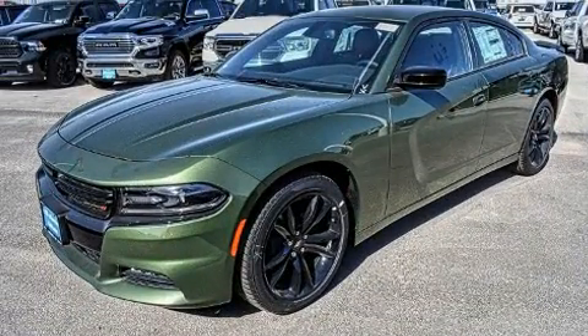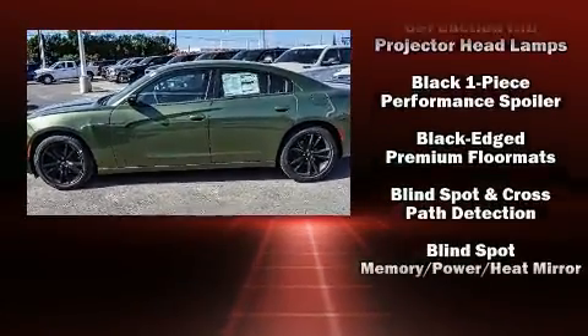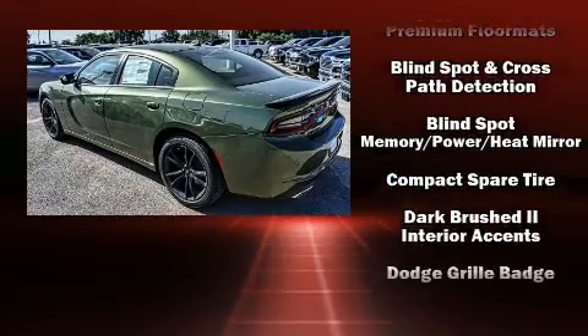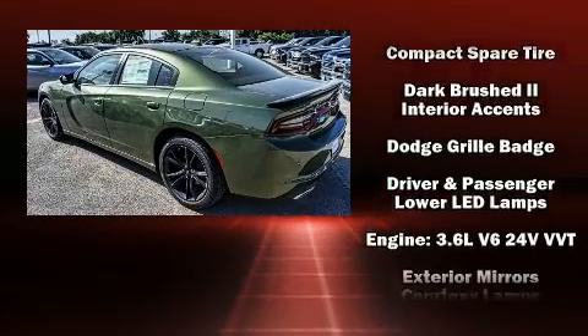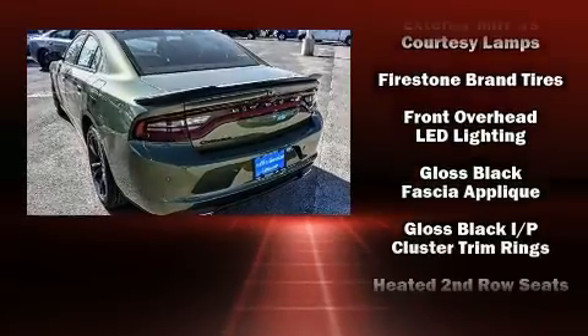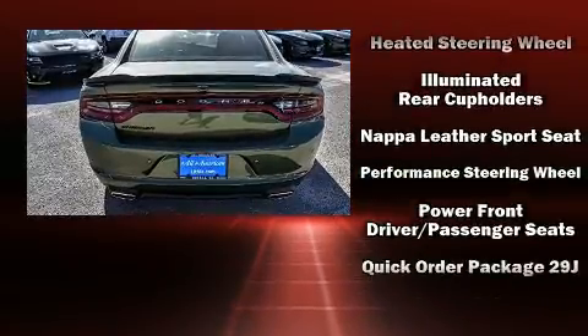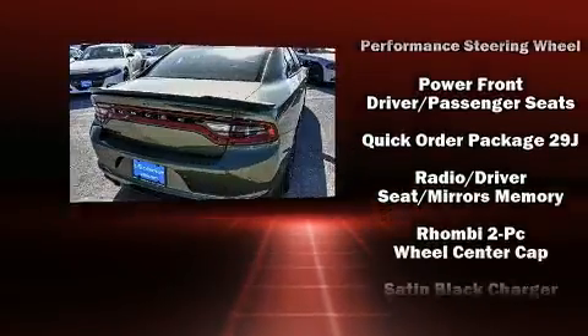Dodge prioritized fit and finish as evidenced by leather upholstery, a tachometer, power front seats, a blind spot monitoring system, automatic temperature control, high-intensity discharge headlights, and seat memory. Rear passengers enjoy the seat heating functionality, keeping them warm during the winter months.